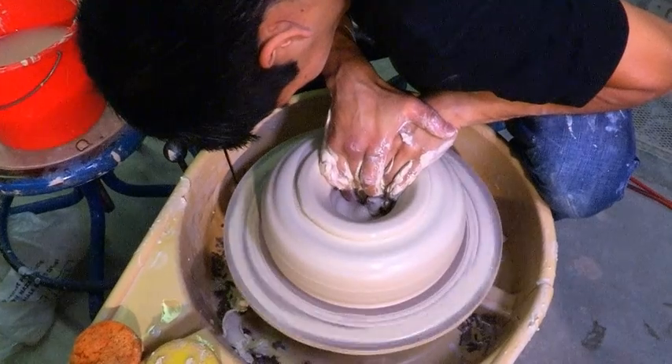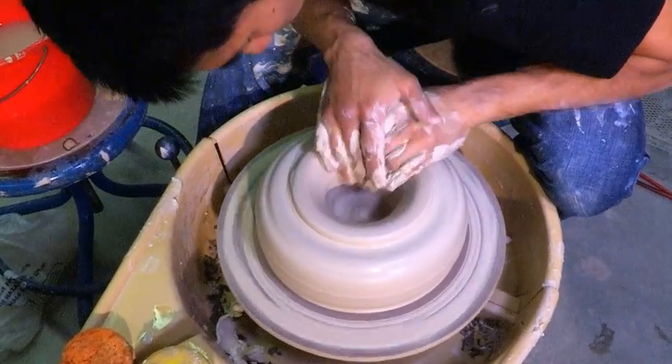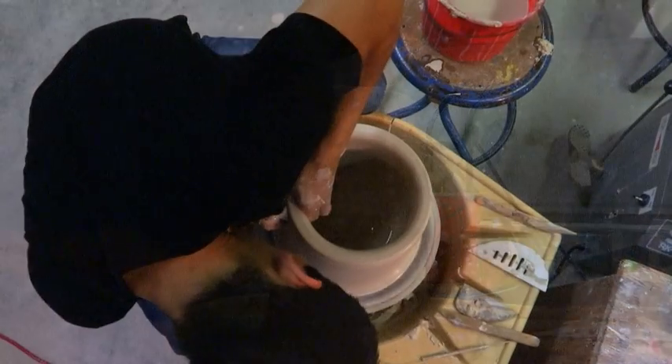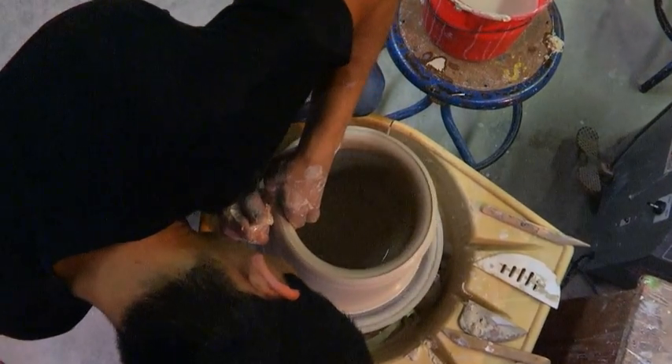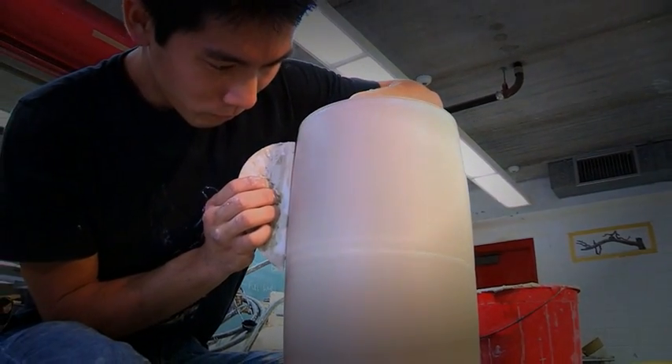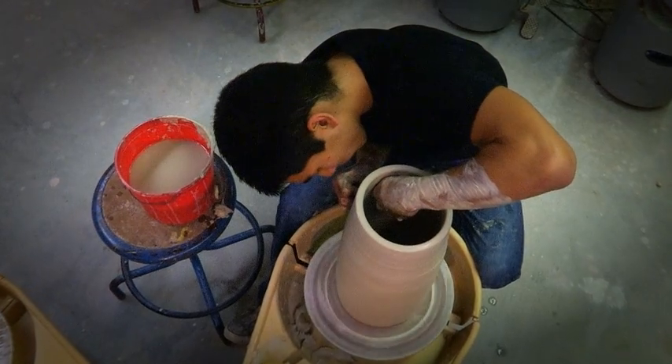"Many of us look for that transcendent experience, that zone state where you're completely engaged in a task. It's a very personal space within myself that I can only access through throwing."